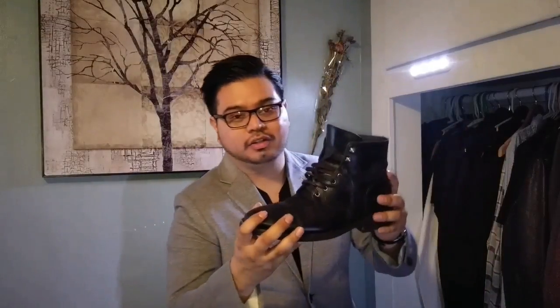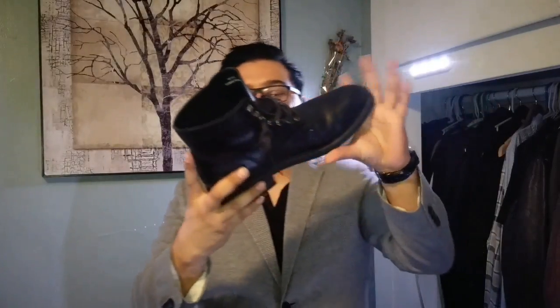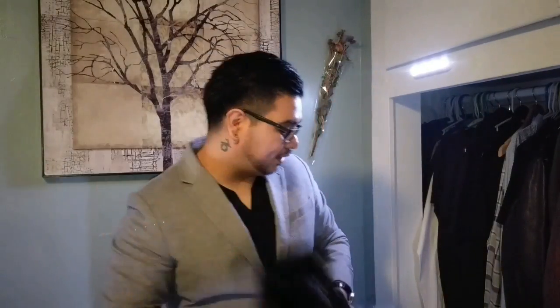Alright fellas, so we're reaching the end of the video — let's just go over the shoes real quick. For the boots, I was rocking the Thursday boots. These are really good boots; I really love these boots.